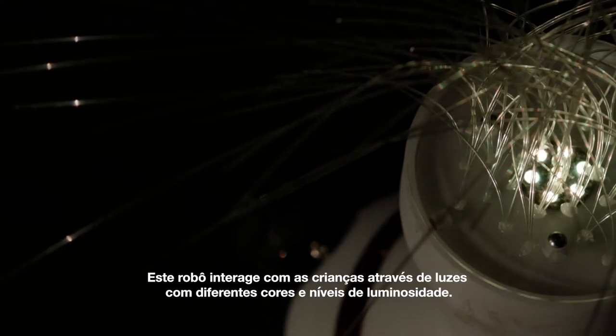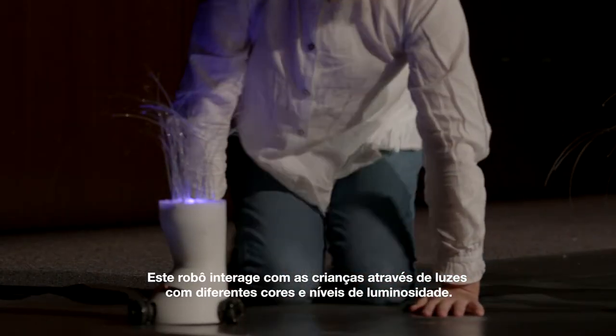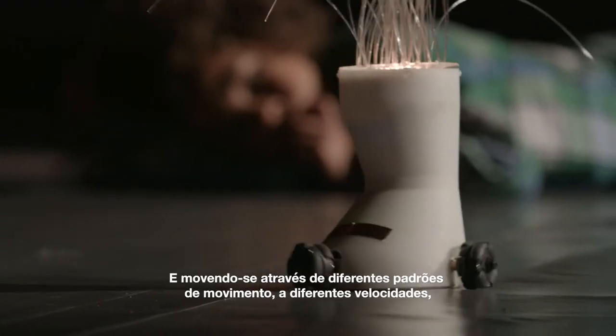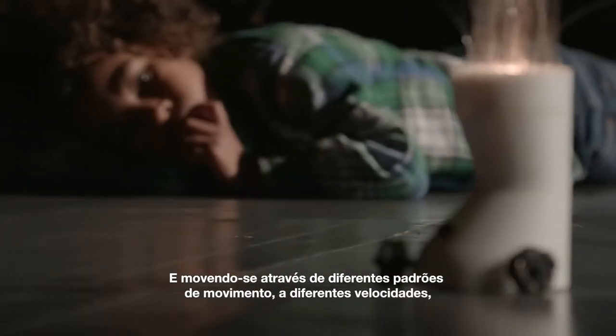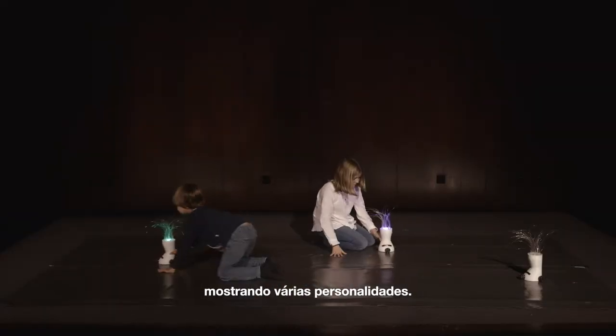The robot interacts with children using lights with different colors at different brightness levels, and navigates using various movement patterns at different speeds, showing different personalities.